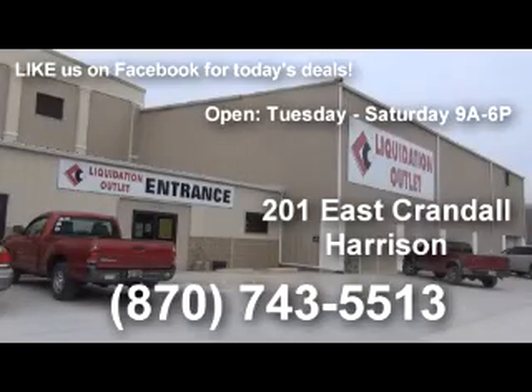Best deals that you can get at the Liquidation Outlet. Welcome once again to Liquidation Outlet here on the Crandall and the Bypass in Harrison. Always fun to come down here and see about all the new things that they've gotten in over the last few days. Amy Staggs is with us today and we're going to talk about some of this stuff.